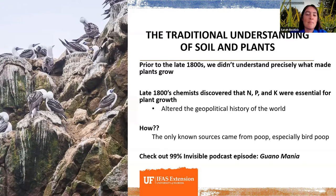I like to pan back just a couple hundred years, because this was a real paradigm shift time in the history of agriculture across the world. Prior to the 1800s, we didn't actually precisely know what made plants grow. In the late 1800s, chemists had a major breakthrough and discovered that particular elements were really essential for plant growth — specifically nitrogen, potassium, and phosphorus. That discovery really kicked off an altered geopolitical history of our world.